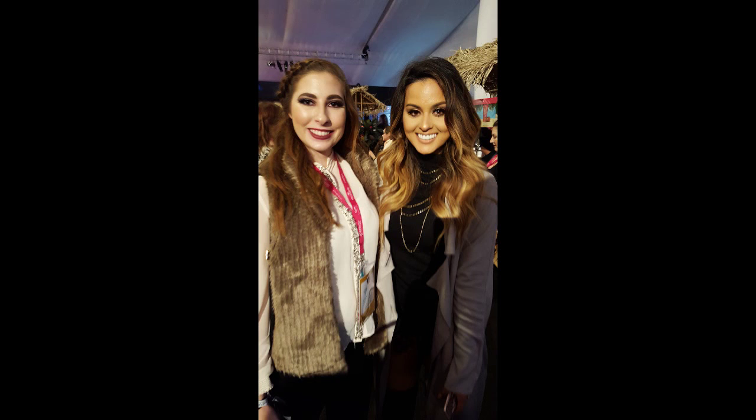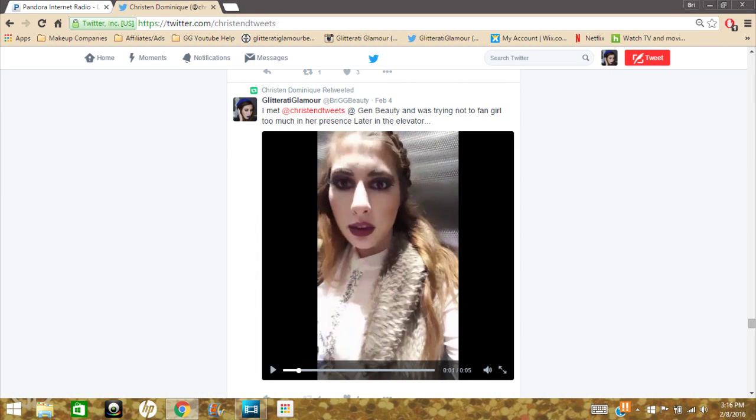My biggest fangirl moment was when I just saw Kristen Dominique walking around casually. She did get bombarded by fans, which had to be kind of crazy, but she was so sweet. I was trying to keep my cool — afterwards, not so much. I uploaded my reaction video on Twitter and she retweeted it to all her fans, which was so embarrassing! She gave me three hugs, told me she'd check out my website. Her husband was there holding her purse and patiently waiting — it was kind of funny.